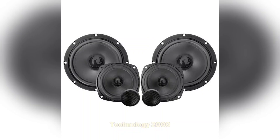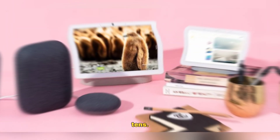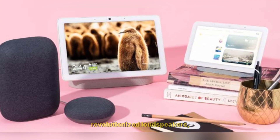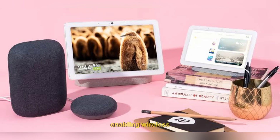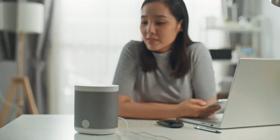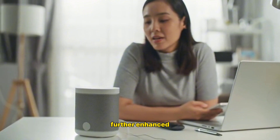Digital Era and Wireless Technology – 2010s: The integration of Bluetooth and Wi-Fi technologies revolutionized loudspeakers, enabling wireless connectivity and smart speaker functionalities. Voice assistants like Amazon Alexa and Google Assistant further enhanced usability.